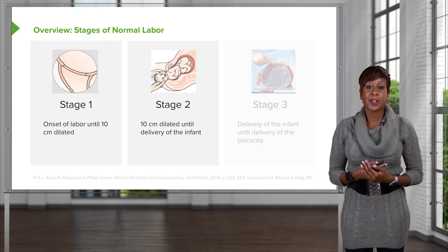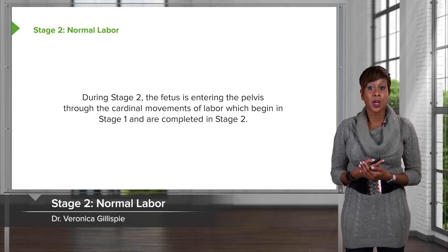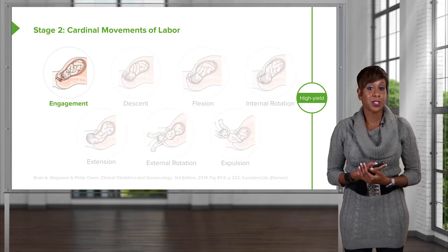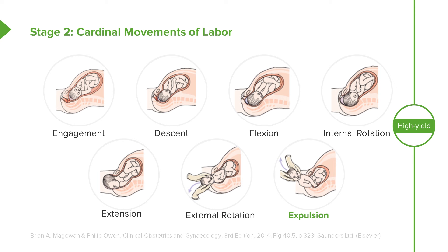Moving on to stage 2: stage 2 of labor is from 10 centimeters dilated until the delivery of the infant. During stage 2, the fetus is entering the pelvis through the cardinal movements of labor, which began in stage 1 and are completed in stage 2. Those cardinal movements are: engagement, as the head comes into the pelvis; descent, as the head goes down; flexion, with the chin tucked into the chest; internal rotation, as the head starts to turn; extension, as the head comes underneath the pubic symphysis; external rotation, as the head returns to its prior plane; and expulsion, which is delivery of the fetus.